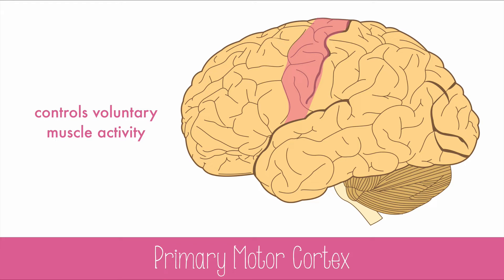A stroke often paralyzes one side of the body. If the left side of the body has become paralyzed, this indicates the brain damage is actually in the right cerebral hemisphere, and vice versa.